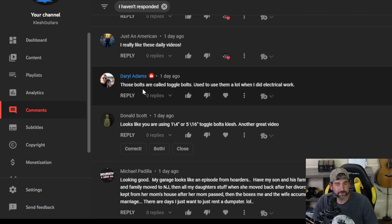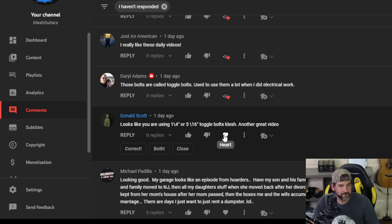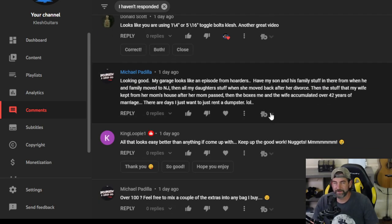Daryl Adams — those bolts are called toggle bolts, used to use them a lot when I did electrical work. Thank you Daryl, and thanks for your order for the gold nuggets. I met Daryl down in Miami last year at that Bitcoin thing — we went out and got some lobster rolls. Donald Scott — looks like you're using a quarter inch or five-sixteenths toggle bolts, another great video. Everybody is helping me remember what they're called. Thank you.